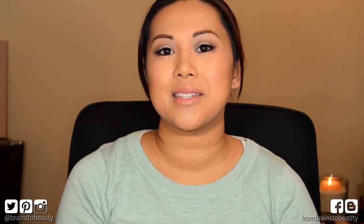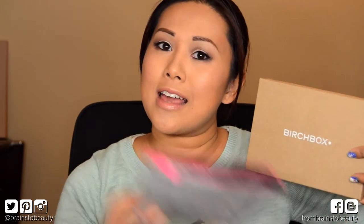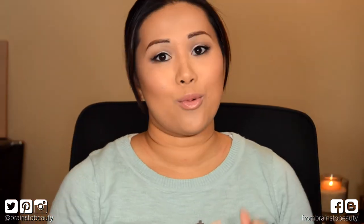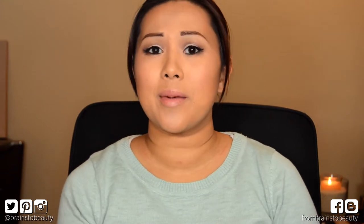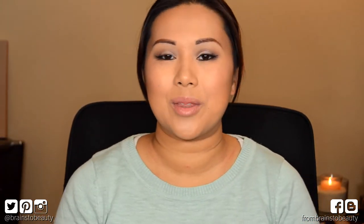Hi guys, it's Erica from Brains to Beauty and today I'm here to share with you my Birchbox and Ipsy for November. I know it's late. Also, my background's changed once again and I did do a vlog about it. I don't know if it's going up before this or after this — if it's going up before, it'll be down below. If it's going up after, make sure to subscribe so you guys will see what's going on with the beauty room.